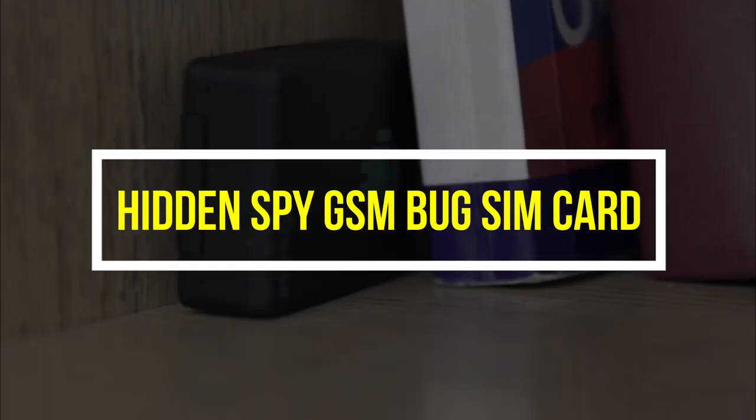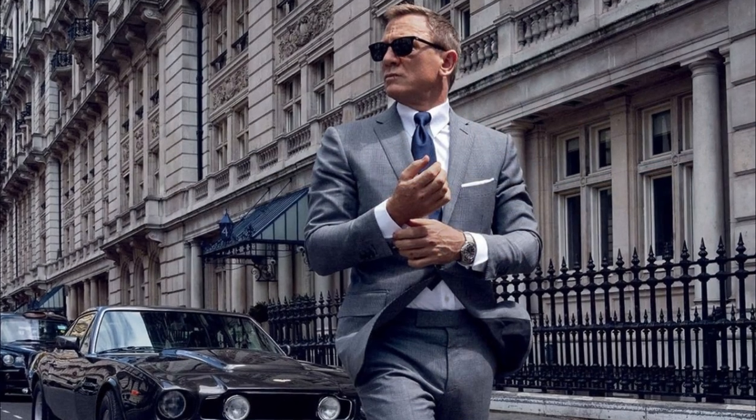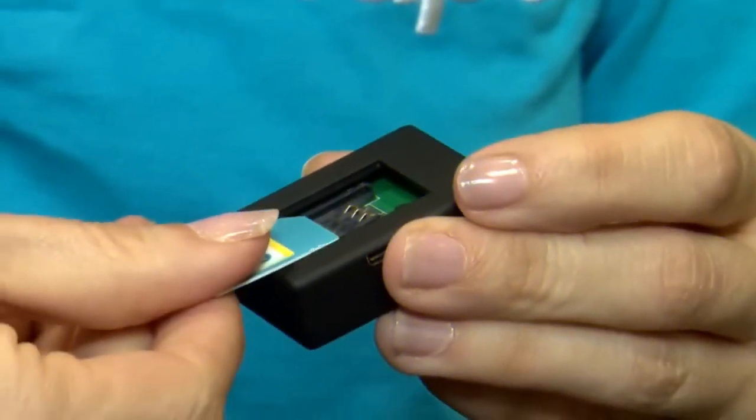Hidden Spy GSM Bug SIM Card: This GSM eavesdropping device is totally James Bond-style. You can secretly hide it anywhere you want, and thanks to this SIM surveillance equipment, you'll be able to hear everything going on within a 10-meter radius.